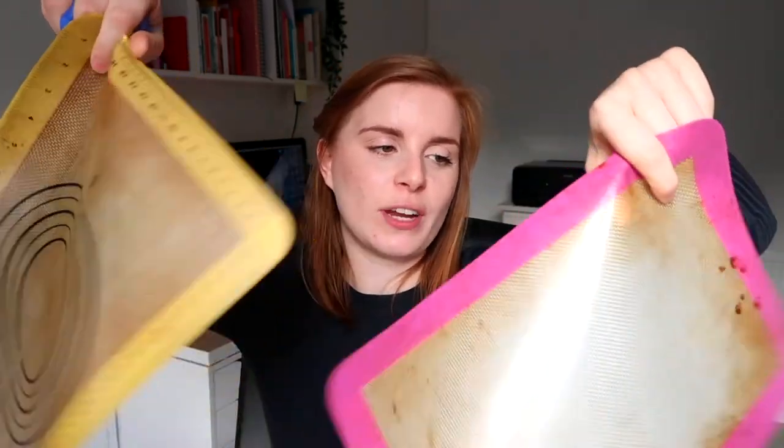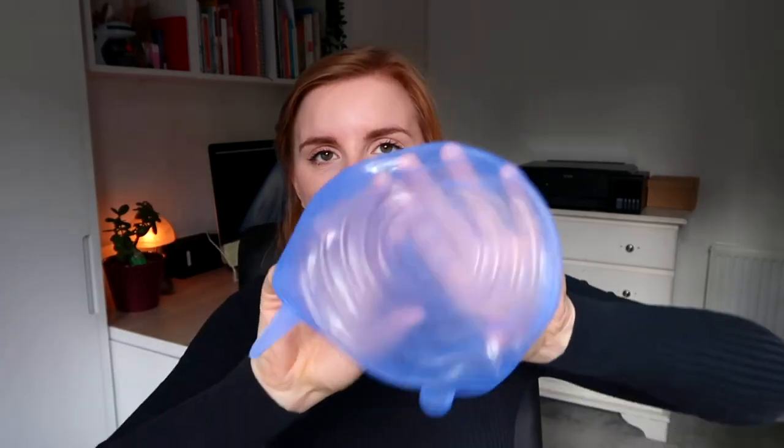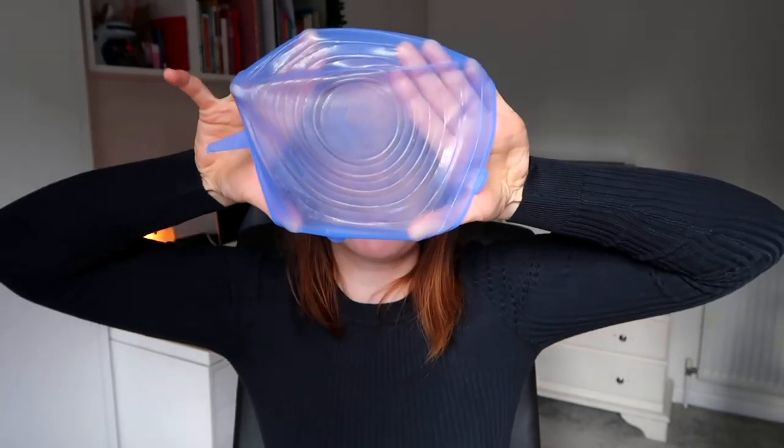The last two things I don't buy anymore are cling film and baking paper. Instead, I use silicone mats for my baking trays — I just wash and reuse them. Baking paper can't be recycled and neither can tin foil, so silicone mats are much better for the environment. I also use these stretchy silicone bowl covers instead of cling film — you just stretch one over a bowl and it keeps your food fresh. I'll link where I bought them below.